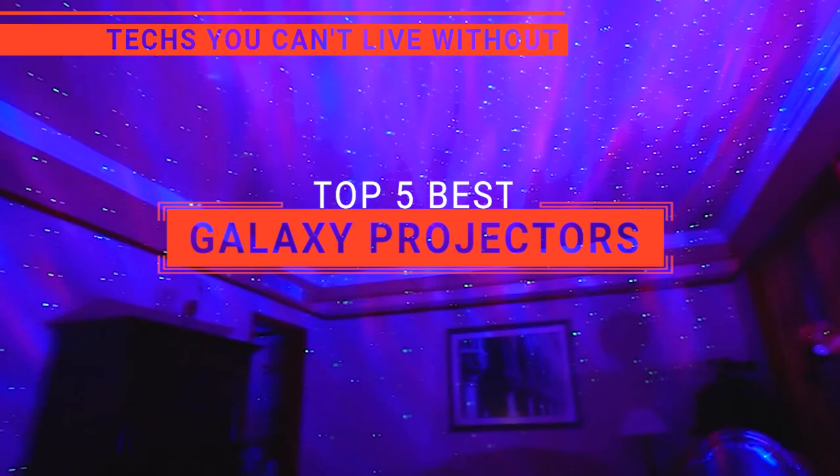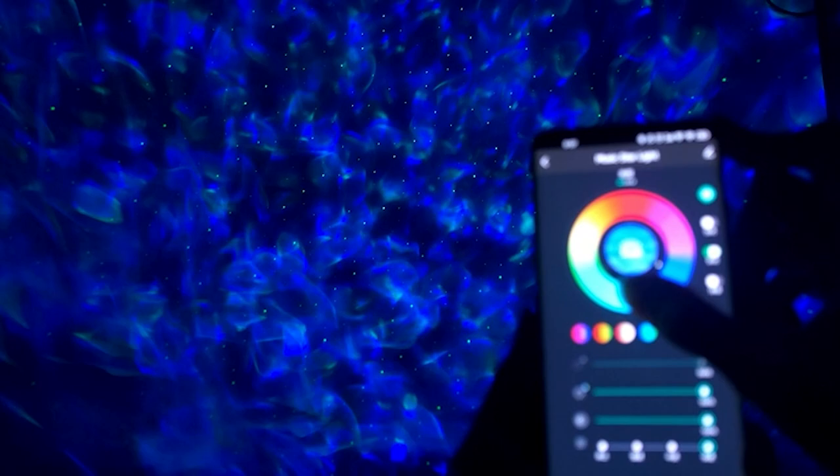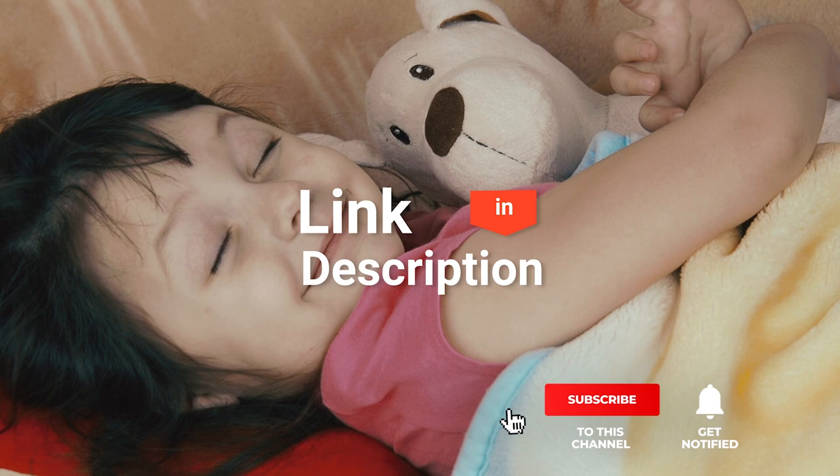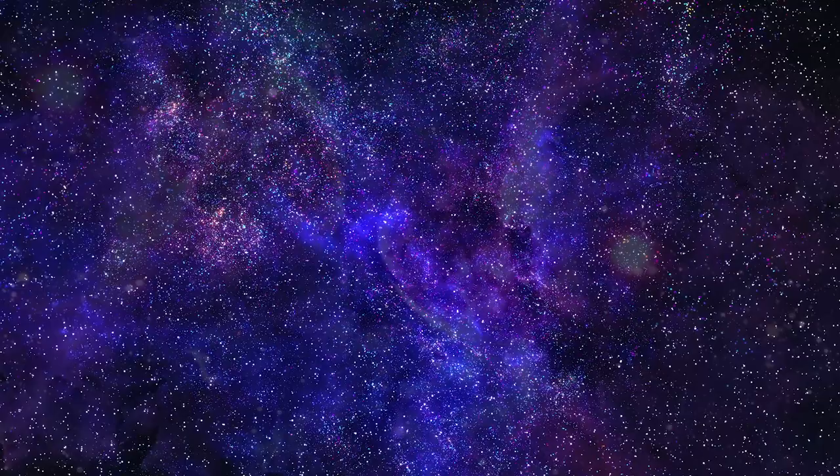In this video, we're going to look at the top five Galaxy Projectors available on the market today. We made this list based on our own opinion, research, and customer reviews. We've considered their quality, features, and values when narrowing down the best choices possible. If you want more information and updated pricing on the products mentioned, be sure to check the links in the description box below. So, here are the top five best Galaxy Projectors.